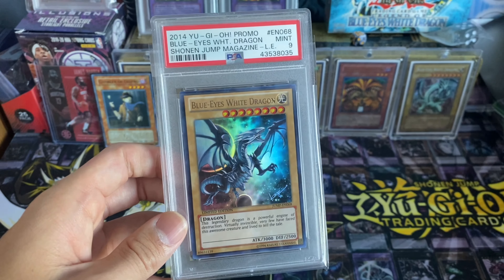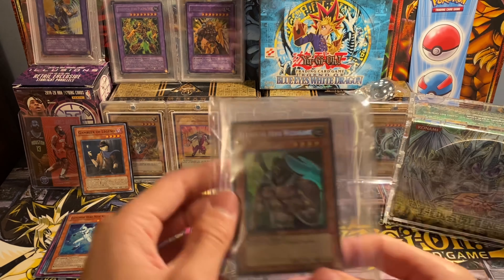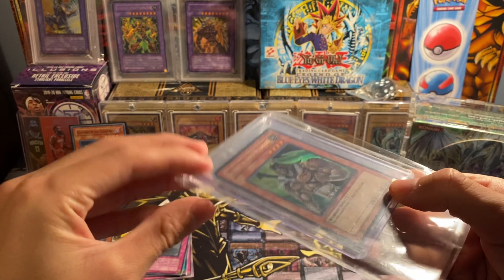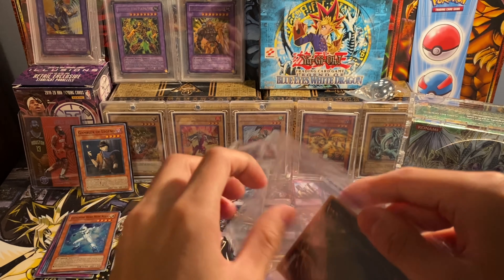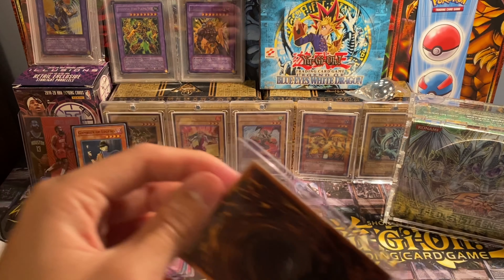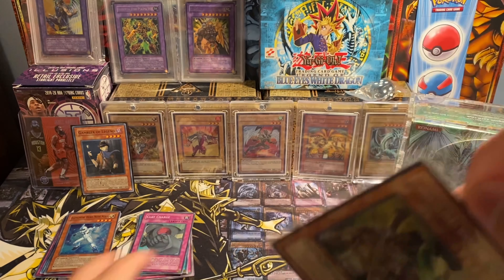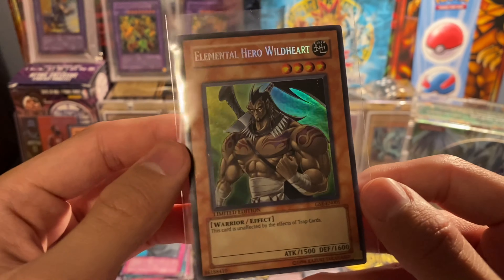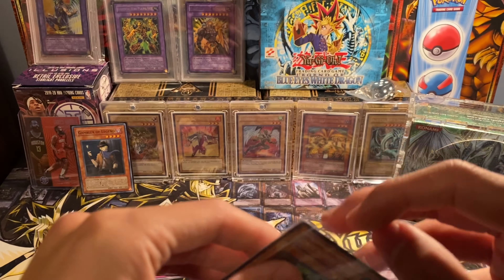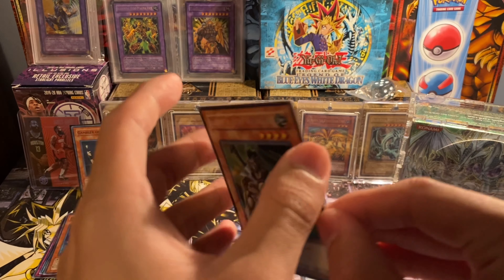Moving on, we have another single. We do have Elemental Hero Wild Heart from the GX Special Edition, and this one I ordered from a store called Evo Yu-Gi-Oh. I think they're located in Toronto, Canada, but they shipped it pretty fast. It got here in pretty good condition for the most part and it was listed as Near Mint. I think I paid like four or five bucks for this, so not bad at all.